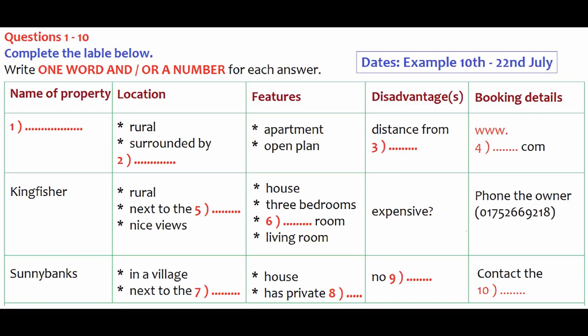And what about the others? Where are they? The second one I'm thinking of is called Kingfisher and that's even more rural. It's a really beautiful location, in fact. It's by the river and it's got nice views. It overlooks woodland on the other side. Is that an apartment? No, it's a three-bedroomed house and that's got a dining room as well as a separate living room and a kitchen. But I expect it's more expensive. You'll have to check the prices. It's probably a bit bigger than we need, but our nephew might be joining us. How do you book Kingfisher? You have to phone the owner directly. It's 01752 669 218.